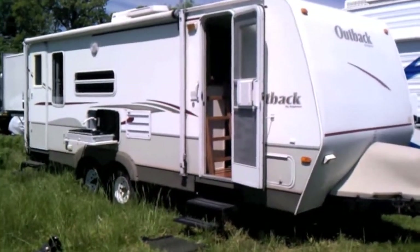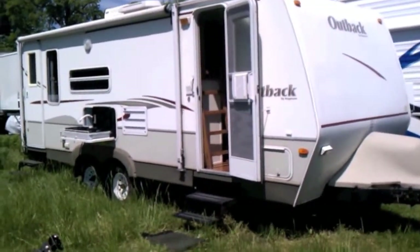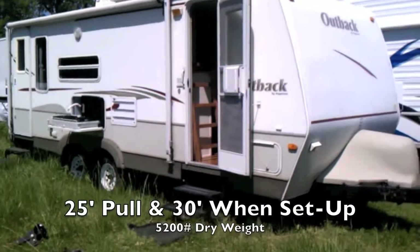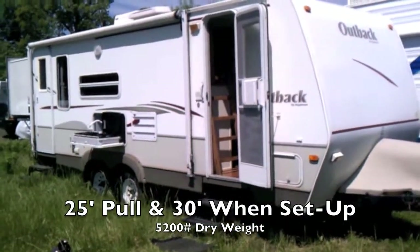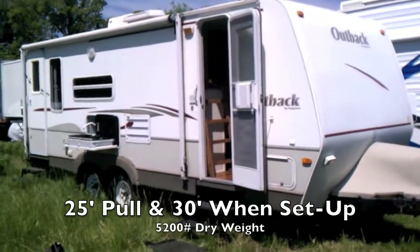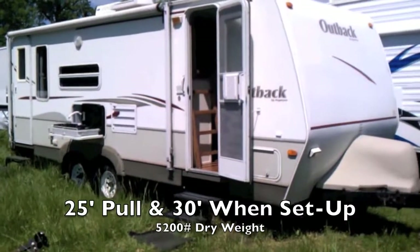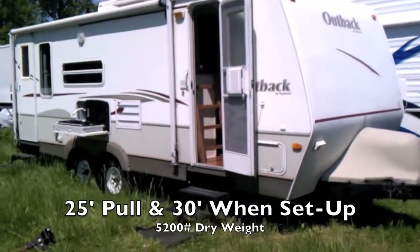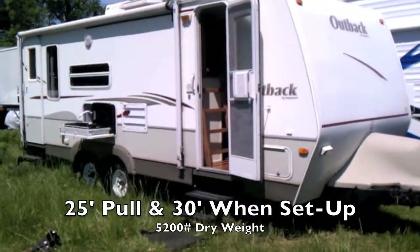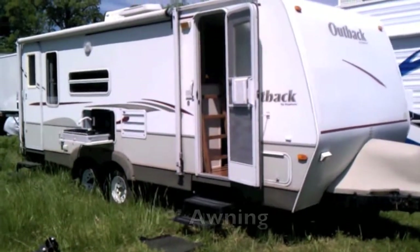The reason it's called a 25 RSS is because it's 25 feet long — 25 feet 10 inches. However, it bumps out to 30 feet, so it's a 30-foot trailer but all you're pulling is 25 feet. It weighs about 5,200 pounds empty, so you can pull it with just about any larger V6 or V8. It pulls really well and is well balanced.